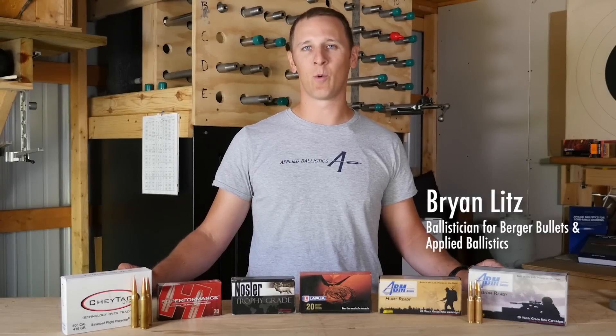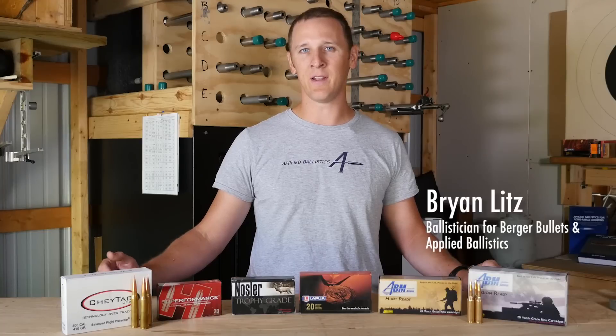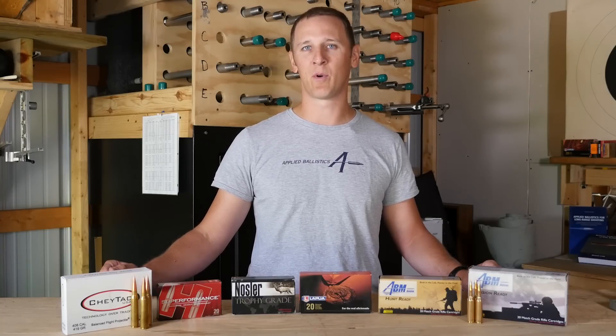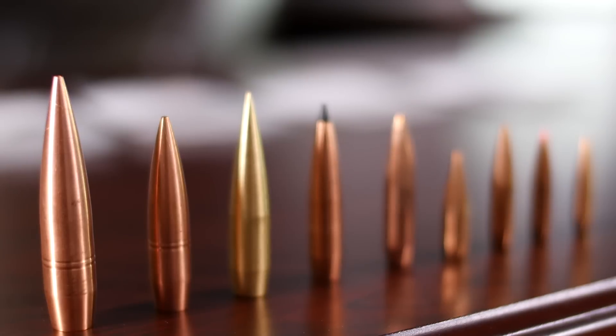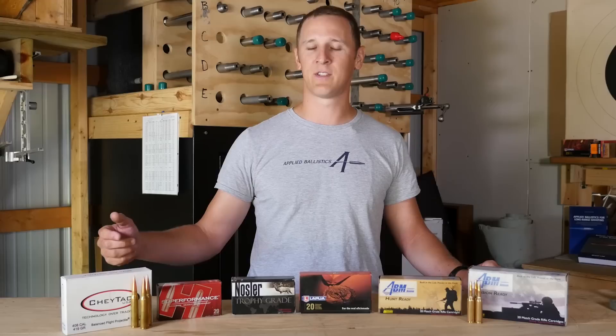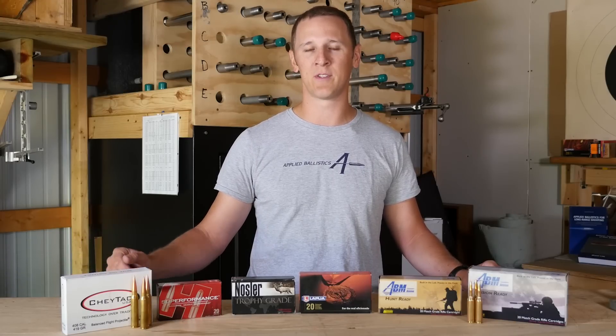There are many types of ammunition that will work well for short range, but the longer you shoot, there are some key factors that become more important. Primarily is the bullet and its performance. You want a high ballistic coefficient bullet that will retain its velocity well and carry good performance downrange. The less drop and wind deflection you have, the easier it will be to center your group on the target at long range.